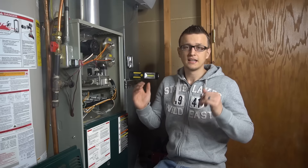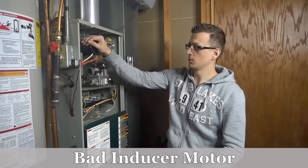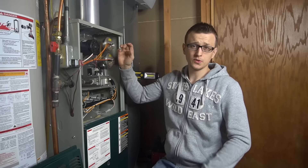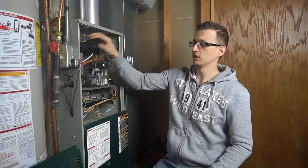Number eight is a bad inducer motor. If your inducer motor is burnt out, it's not turning on, not making a draft, so your pressure switch will not close. If your furnace was sitting there trying to start for a long time and you put your hand on the inducer motor and it's super hot — you can't keep your hand on it — then you know for sure your inducer motor is burnt out.